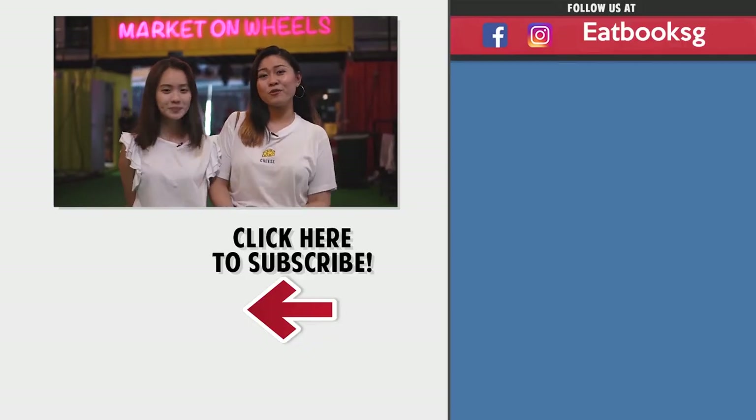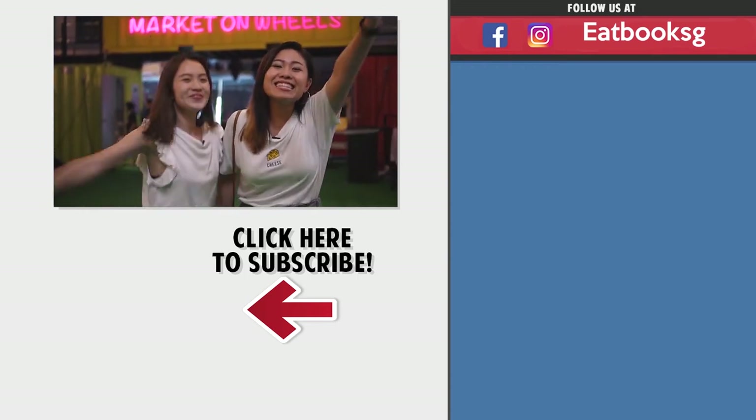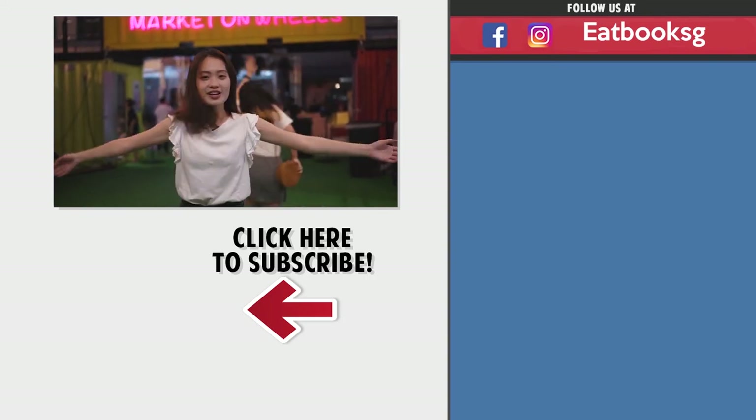Thanks for watching this episode of Eboo Vlogs. Remember to like, share, and subscribe. See you next time!